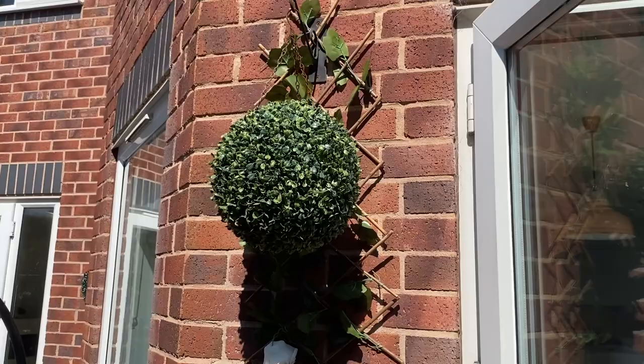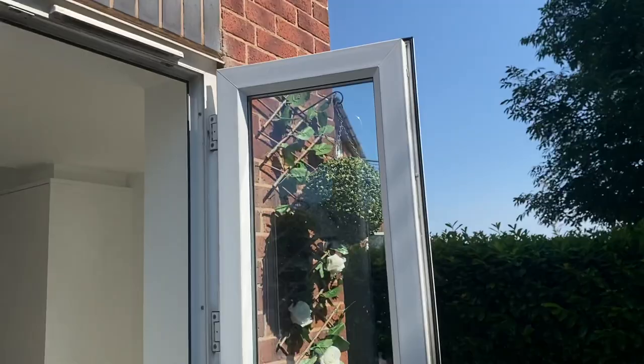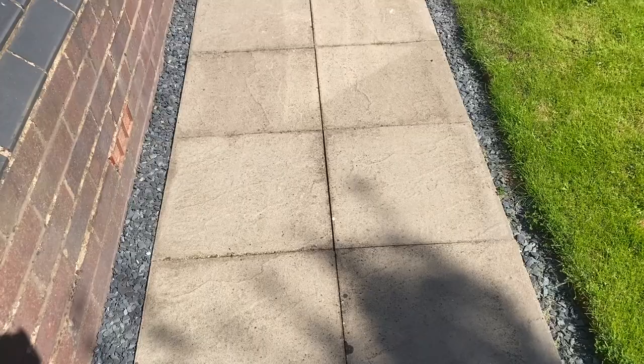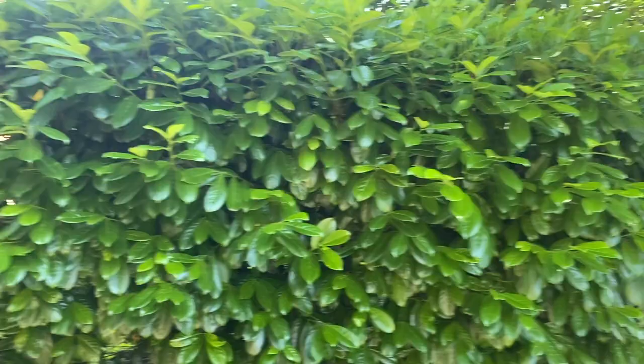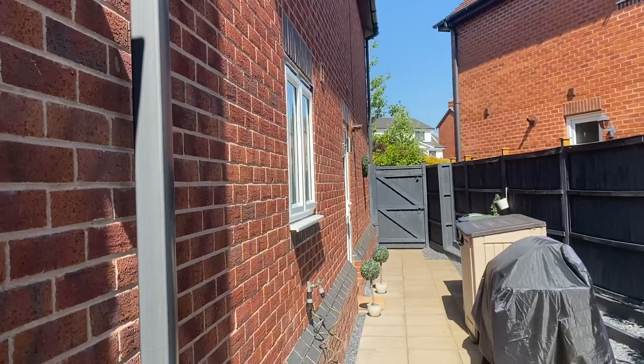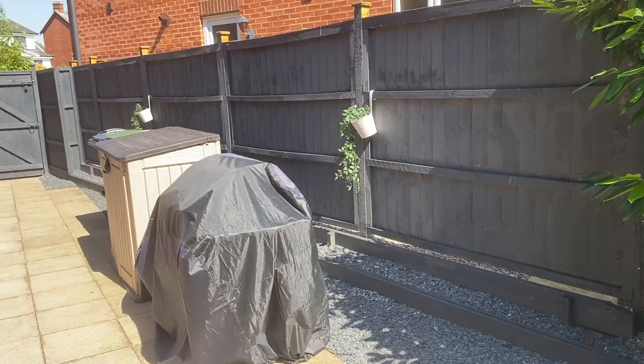I've got these hanging round topiary balls — I'm not sure whether they were from Home Bargains or The Range but I've seen them in both shops. Then we've got slabs all around the side of the house with the blue slate following all the way around the side as well. All the fencing and everything is gray because it matches the gray bricks on the outside of our house. We've got the barbecue under that cover there.